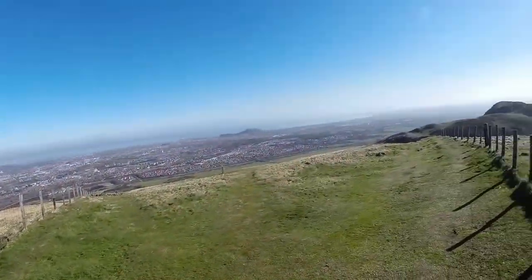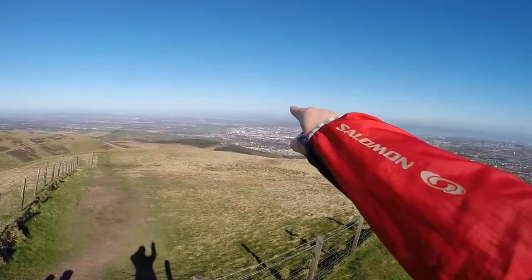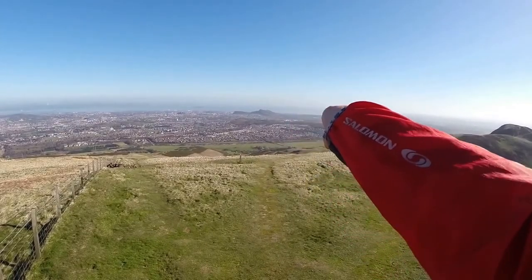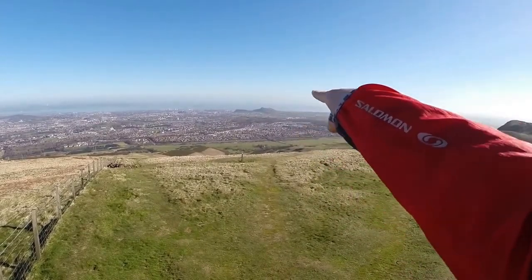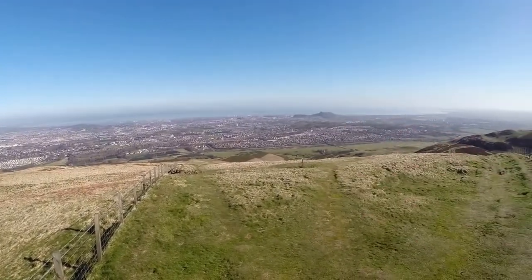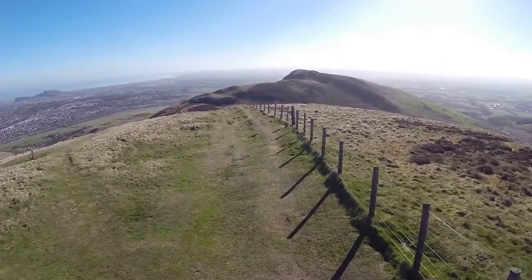Amazing, amazing view all over Edinburgh. Better view from up here — we've come from over there, we're at the top of Allermuir. View over Edinburgh, the Forth Road Bridge, and the Firth of Forth going out to the North Sea. The hills we're going to hit now: Braids Hill, then Observatory Hill, and then the big one — Arthur's Seat. Average speed up to here was 5.32 kilometres an hour. Now picking up speed — it's downhill with some hills in the way.